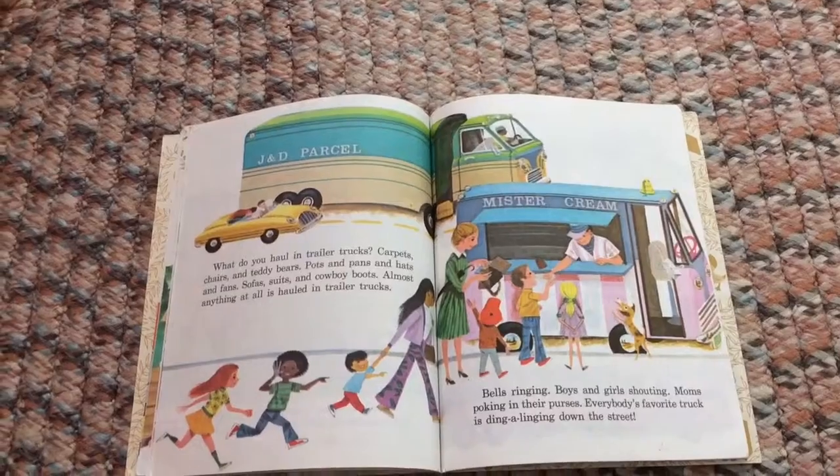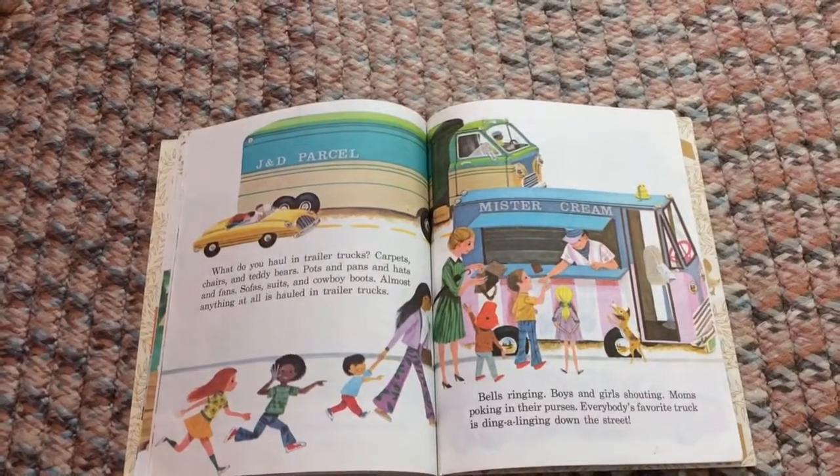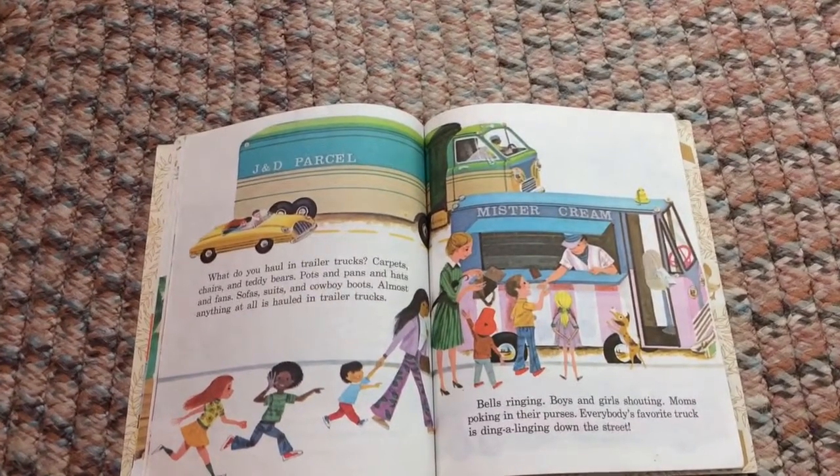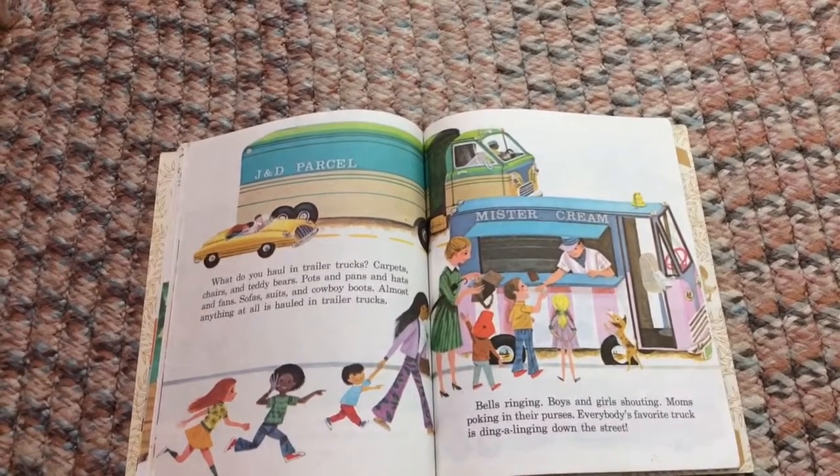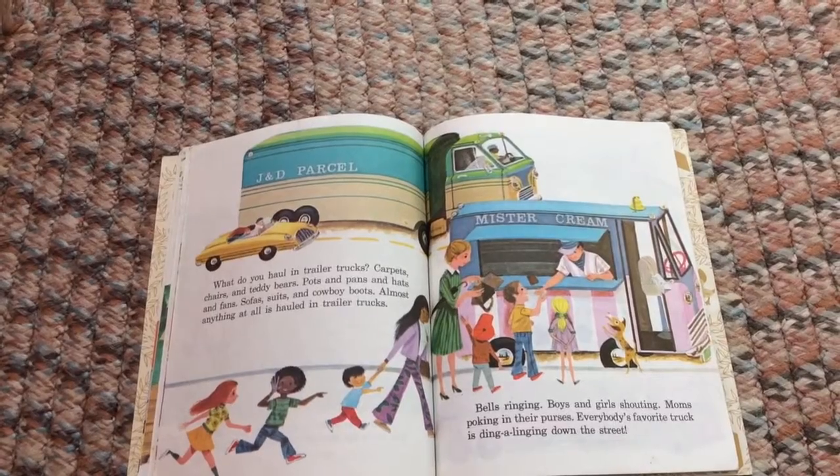What do you haul in trailer trucks? Carpets, chairs, and teddy bears, pots and pans and hats and fans, sofas, suits, and cowboy boots — almost anything at all is hauled in trailer trucks!